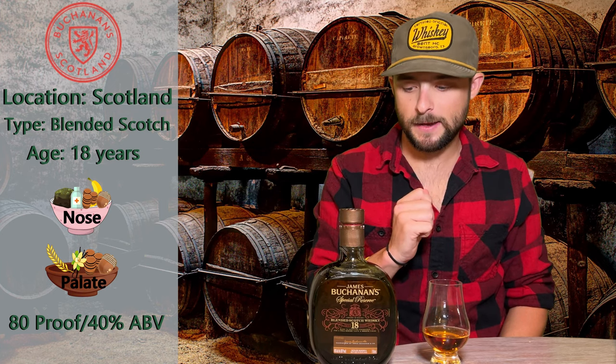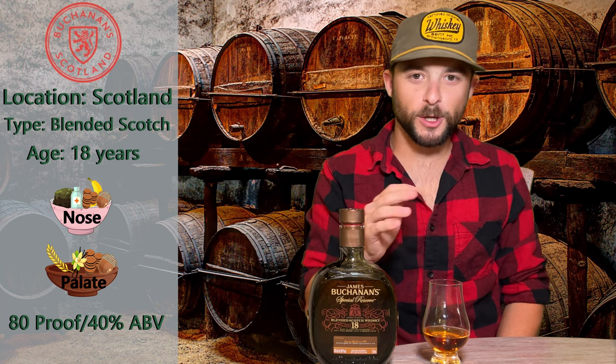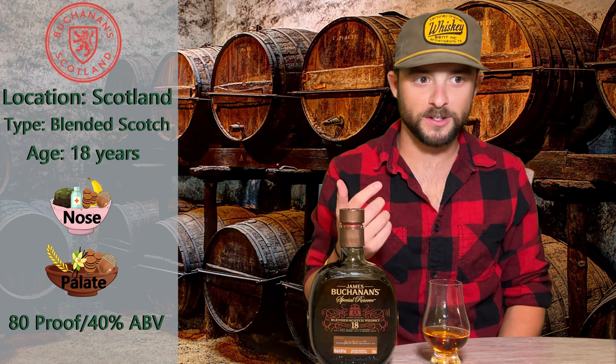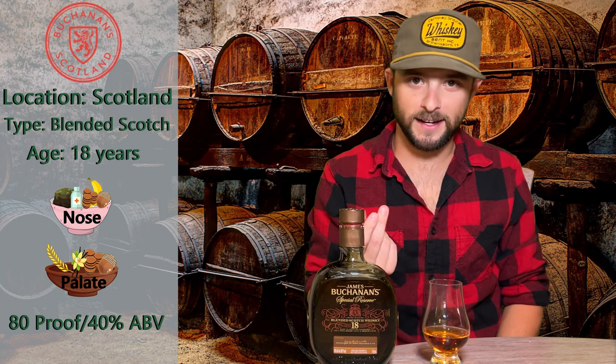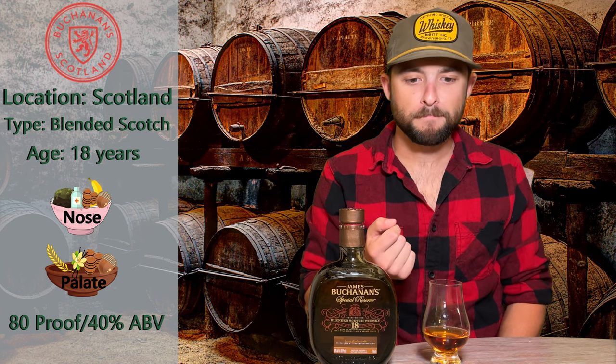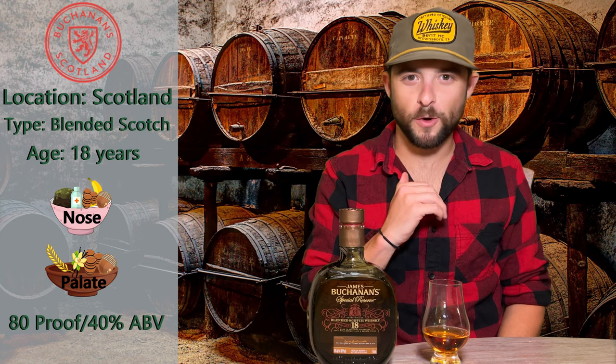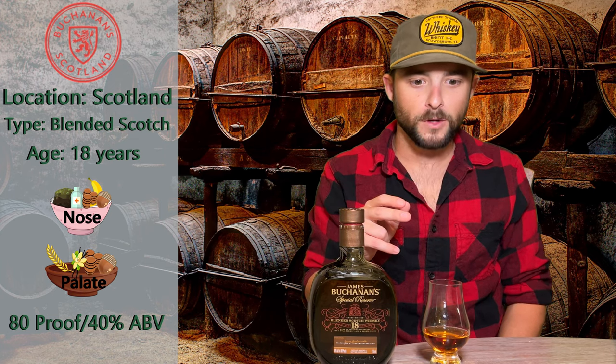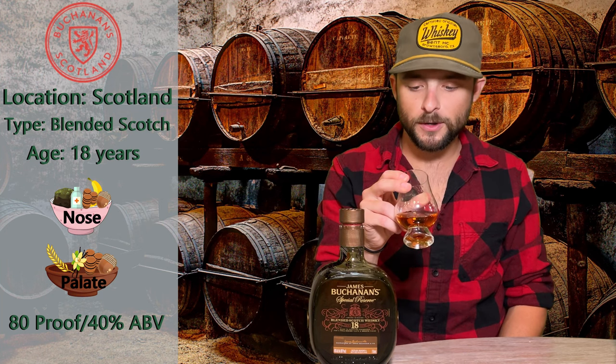I have to say I'm just a little underwhelmed with the entire experience. The nose — I was excited because I had some peat, and I'm an Islay guy, I like that peat. But with the taste it kind of just all went away. It was like complete opposites. So I think I'm going to give this my finger scores.